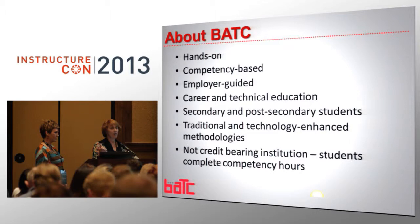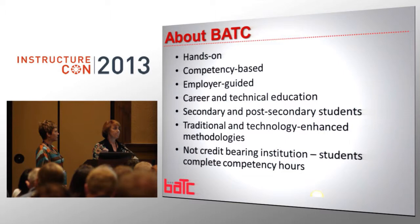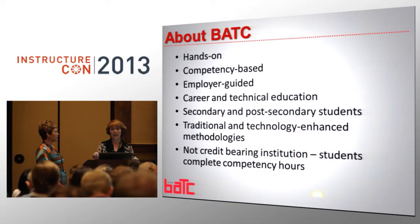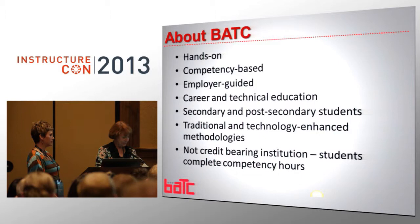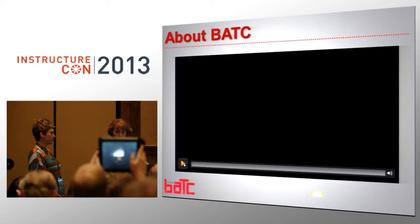I used to teach in information technology. I taught all of the Microsoft courses, Net Plus, A Plus, Security Plus. I would have students in every single one of those classes sitting in the same classroom at the same time. So we have to think out of the box, and we need to do things a little bit differently.